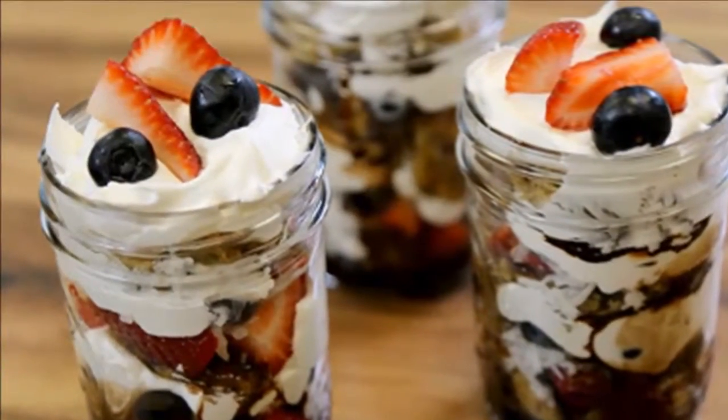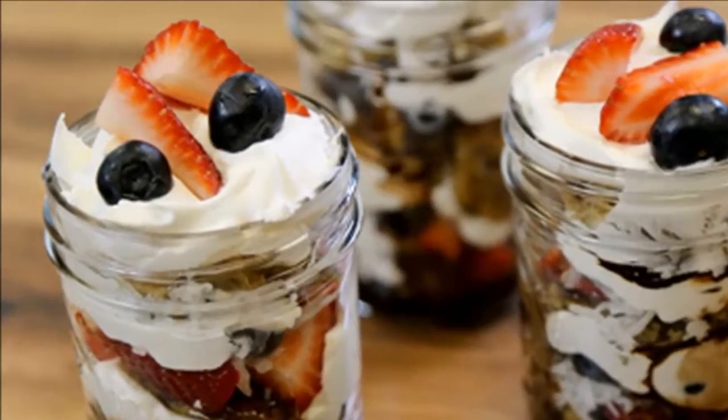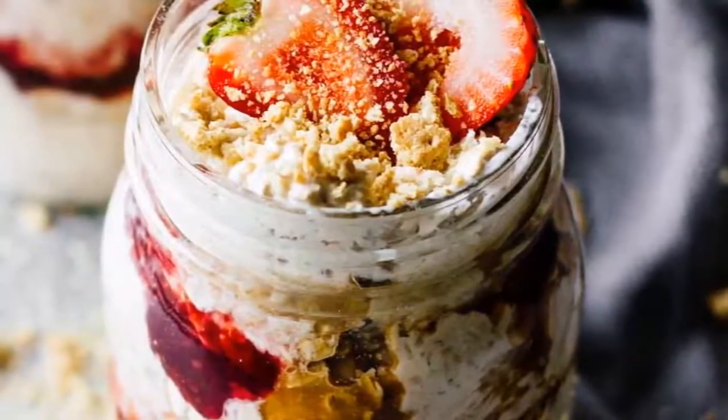Soak your oats overnight for the quickest breakfast all week long. You can double or triple the recipe — seriously, it's just so easy.